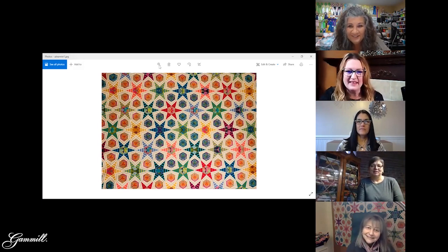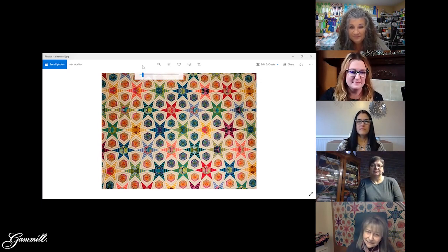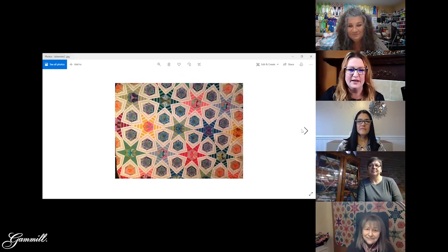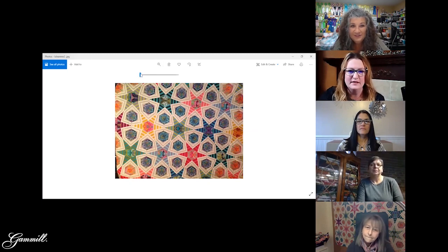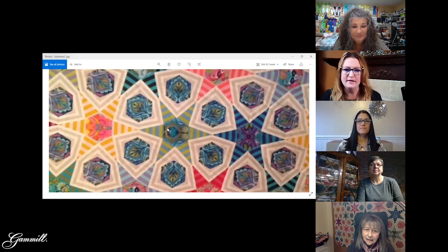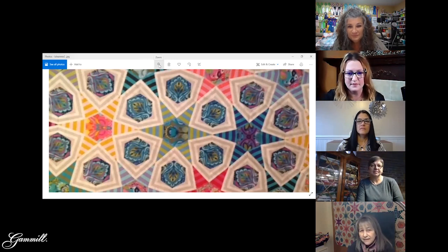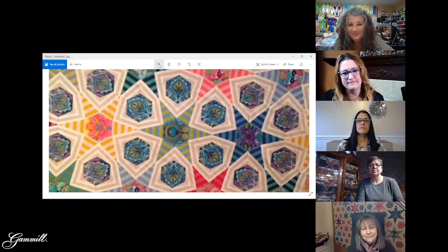Jeannie has been quilting for about 30 years and long-arming for maybe 10, but has really only done pantographs since that's what clients want. She hasn't done a lot of custom quilting and really wants to on this quilt. She's looking for ideas. Looking at the quilt, there's a lot of fussy cutting with the stripes all in the same place, and she was thinking about playing up the gray stripe that goes around the center hexagon.